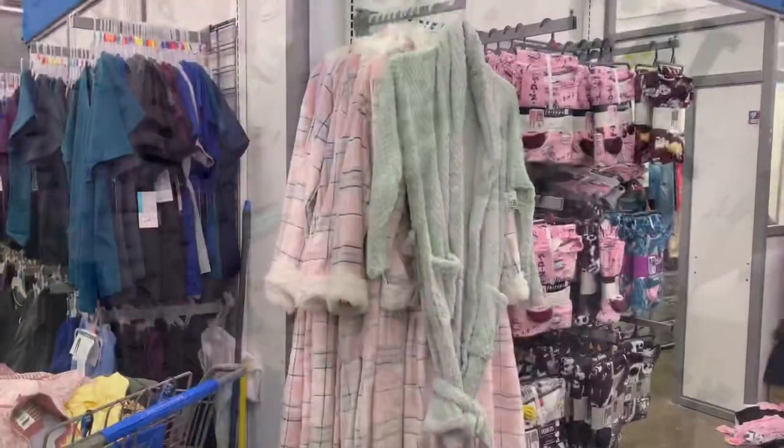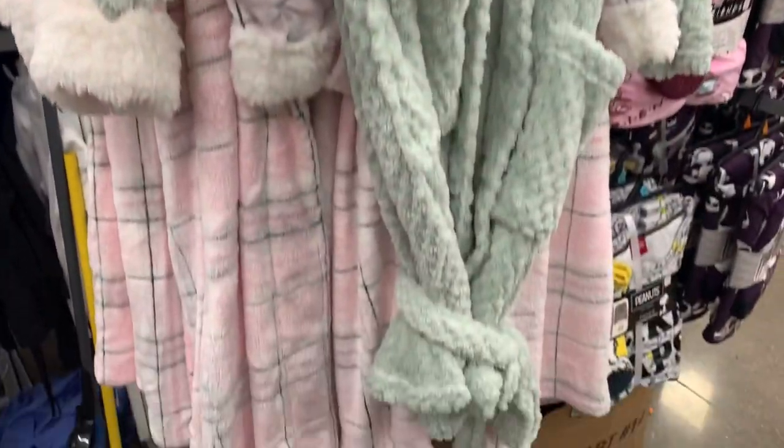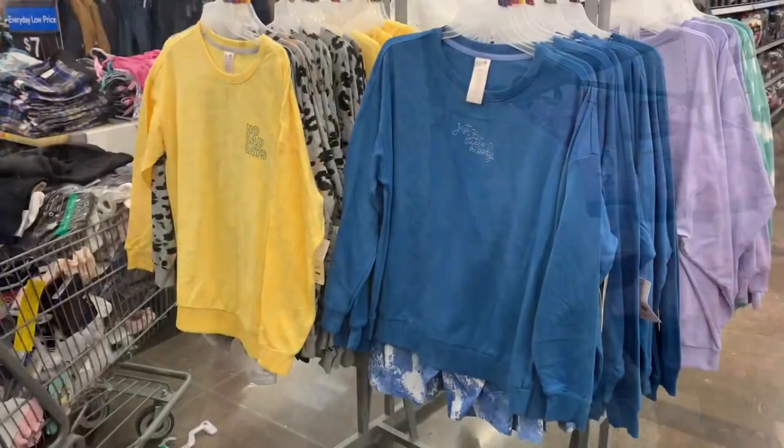I'm only seeing one so far, but look — they have a new robe! I have not seen any new robes. This one has like a texture on it. It's only $11.98 or $11.99. Let's go see what else I can find.